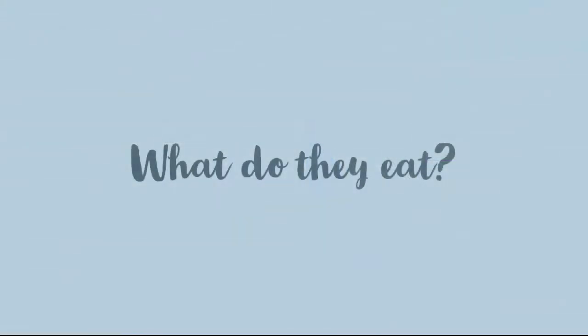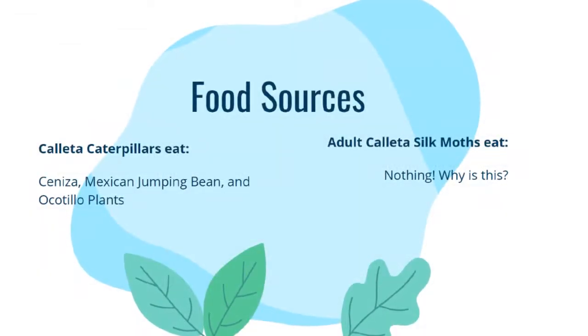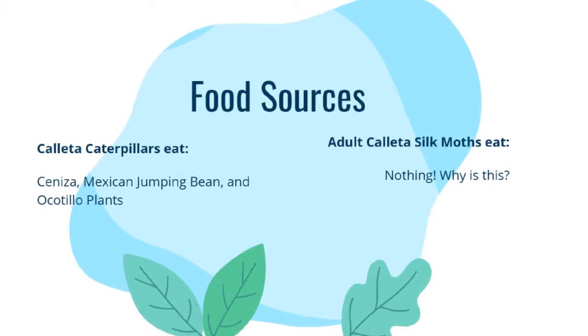Now we ask the question: what do they eat? The food sources for the Kayeta silk moth are ceniza, Mexican jumping bean, and ocotillo plants. Additionally, they also thrive on the purple sage bushes throughout this region.